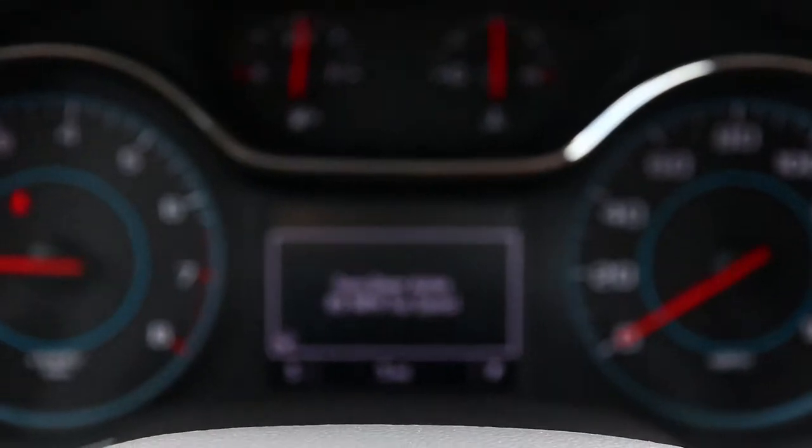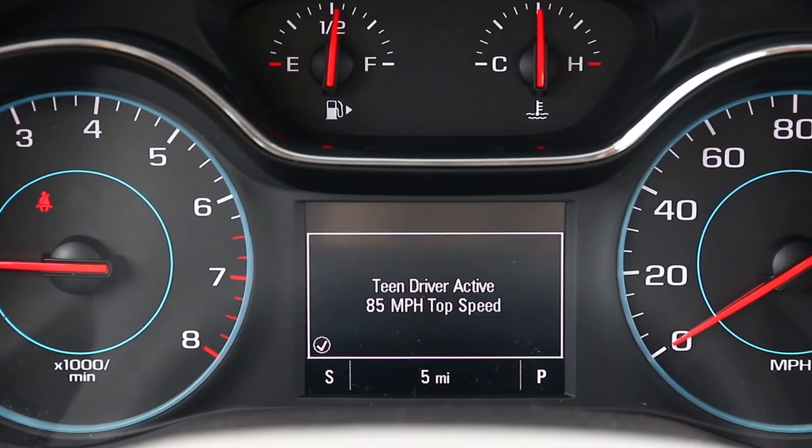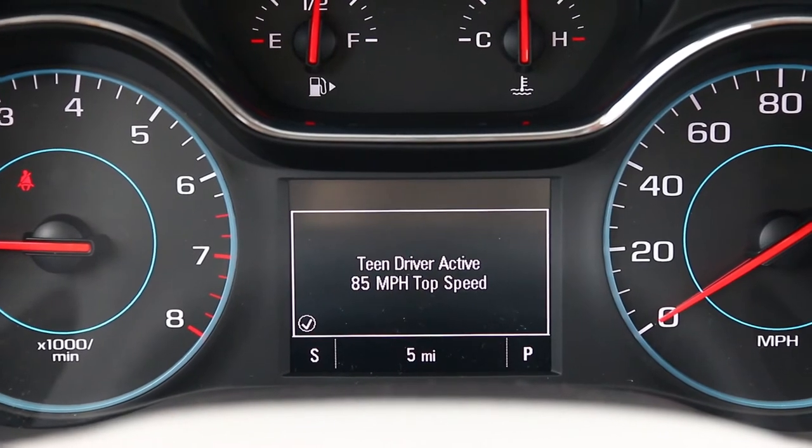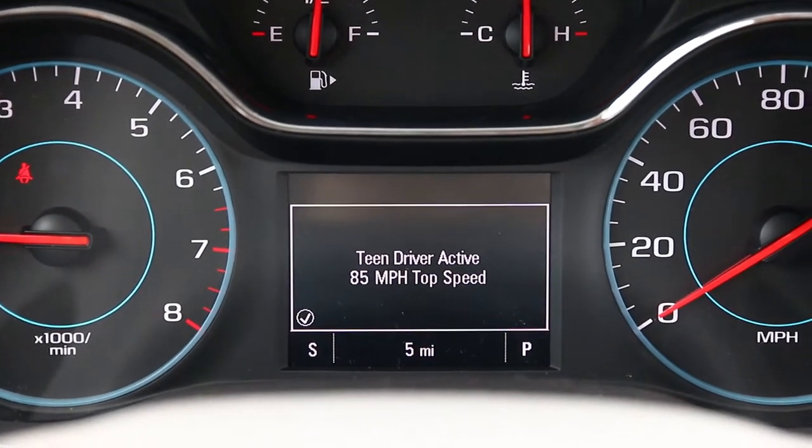After I take this out on the road for a little demo, we'll have a lot more statistics to look at when we get back. Right away when I start up the vehicle, I've got a couple of text alerts right up front on the screens. Right between the dash meters, it tells me that Teen Driver is activated and 85 miles an hour is going to be my top speed.